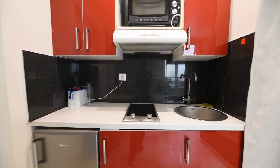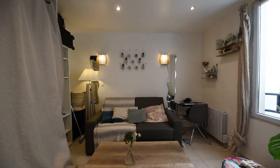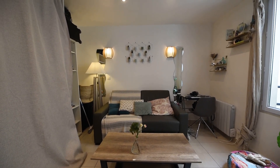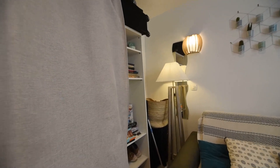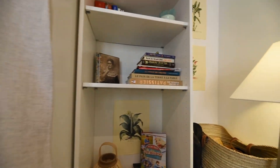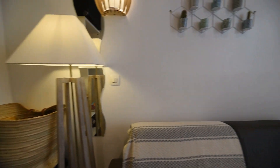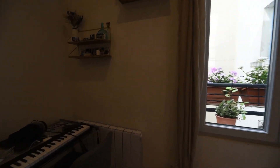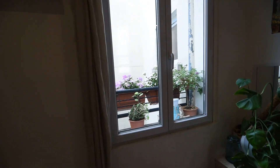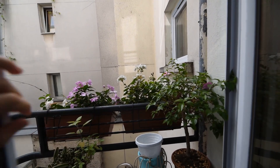And then you have the living room with a sofa bed, a coffee table, and on this side you have a wardrobe and shelves. On this side you also have a little table. And here a window — it's very calm because it's a view on the courtyard.